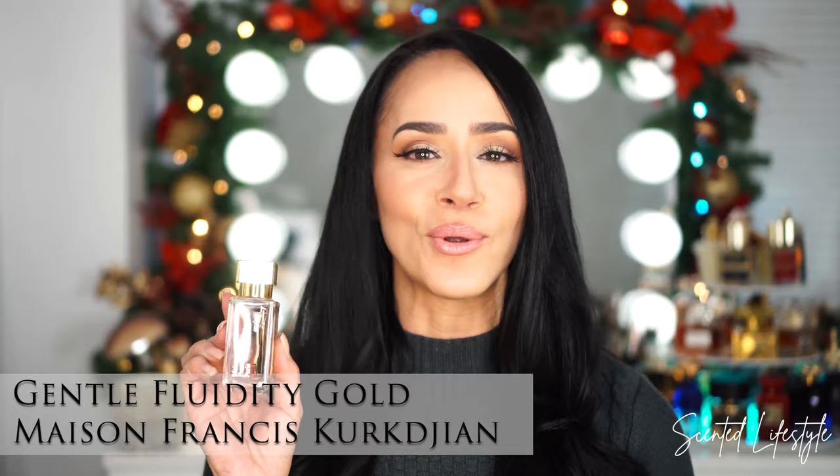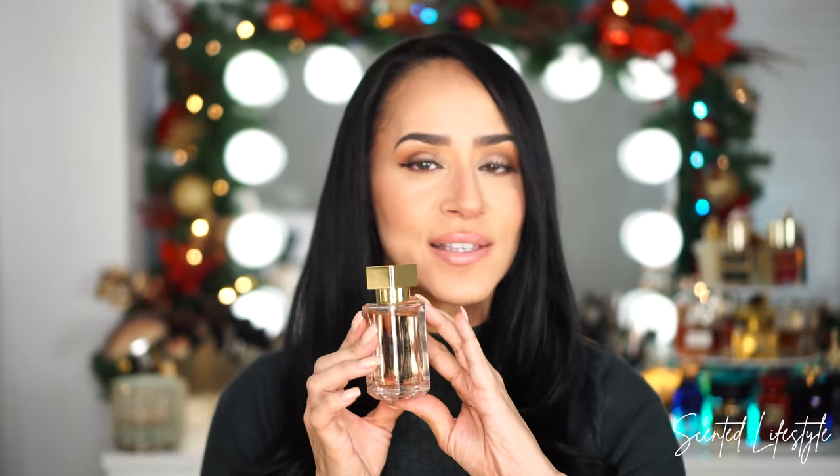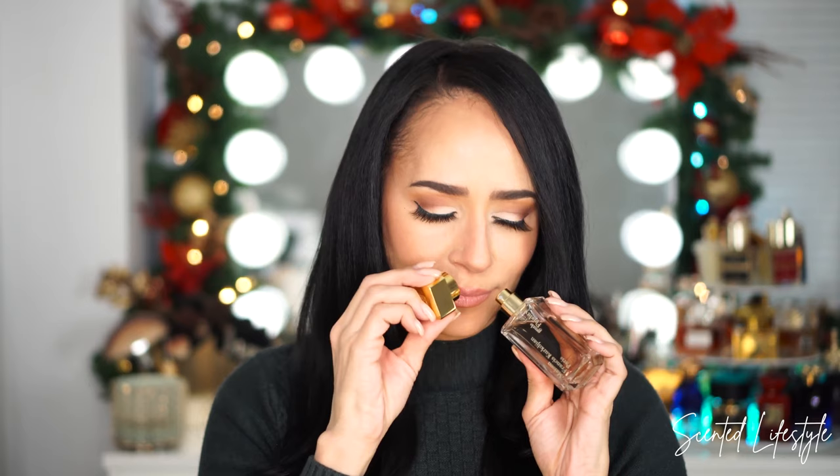The next fragrance that I think is super safe and a lot of women would be thrilled to receive is Gentle Fluidity Gold by MFK. This is such a beautiful amber vanilla. One of the reasons I wanted to showcase this is not only how beautiful it is, but take a look at the size — this is the super cute 35ml, which is a really good size and amount. You can get it at Twisted Lily with that discount, so if buying a full-size bottle is a little out of your price range, this is still a super amazing luxurious gift.